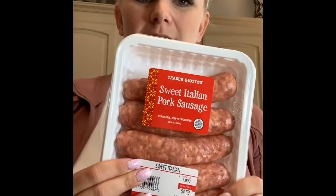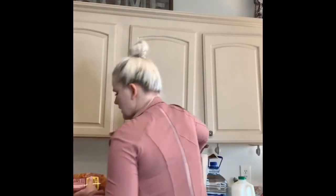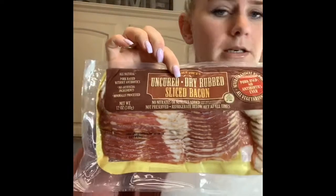I got some sweet Italian pork sausage. I like to squeeze the sausage out of the casing and ground it up for the pasta — I just like it better that way. I'm not a huge fan of the casing. And then I got some uncured dry red bacon — I love that stuff.